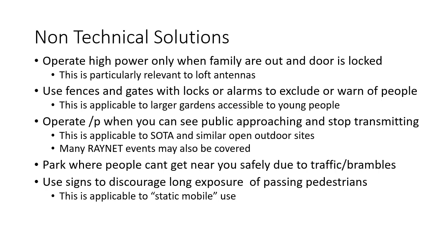Many Raynet events are also covered. You can simply call in the number of the horse after it has gone on its way. You can park where people can't get near you safely — for example, one side of the car protected by brambles and the other by moving traffic. You could use signs to discourage long exposure of passing pedestrians in static mobile operation. That's what the MOD do — their Land Rovers have a 'do not loiter within two meters of any antenna' sign for exactly that reason.